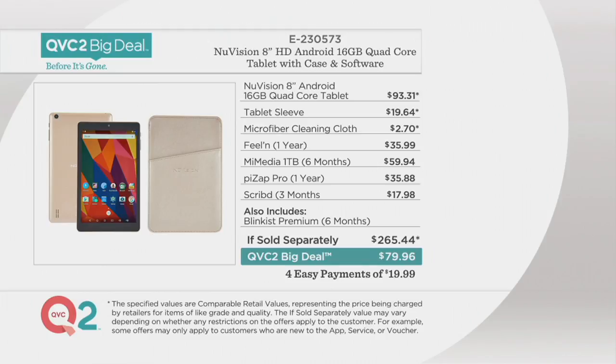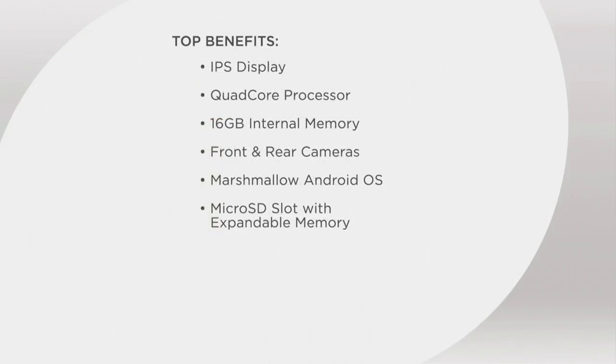Check out the cool colors. And remember, Melissa's here — she's going to walk us through everything. Here are the top benefits: this little 8-inch tablet has an incredibly beautiful display, a quad-core processor — and we'll explain why that's so important — 16 gigs of internal memory, front and rear cameras, even a beauty mode on one of those cameras, the Android OS Marshmallow, one of the latest systems, and a microSD slot with expandable memory.